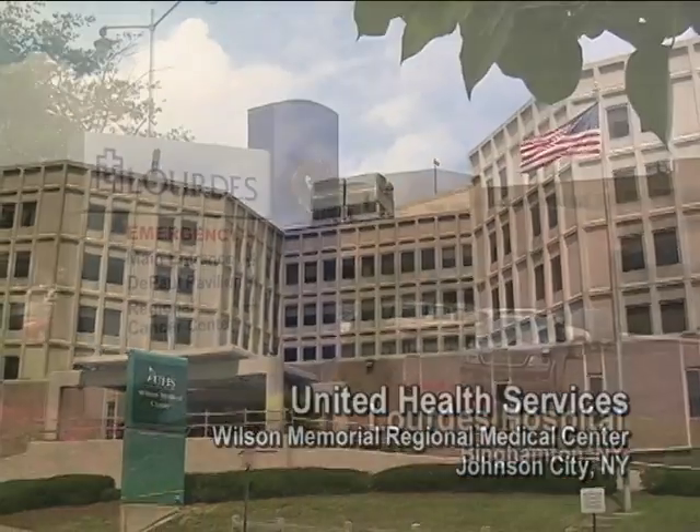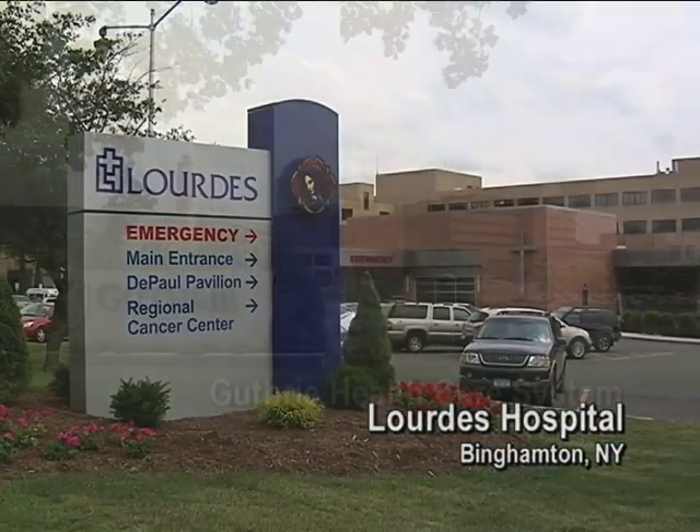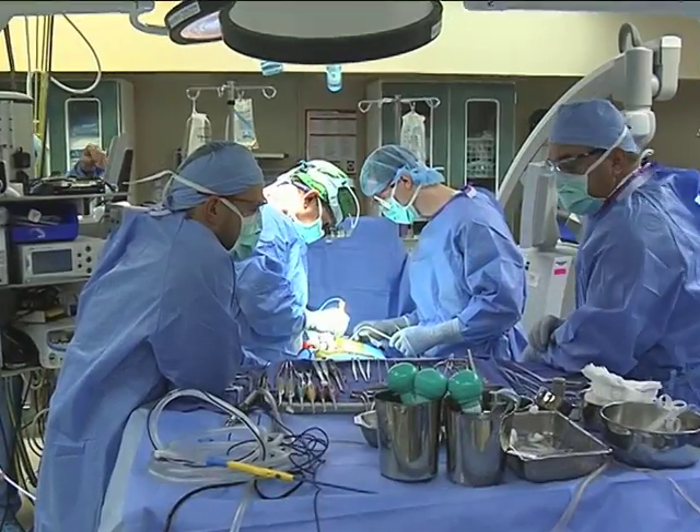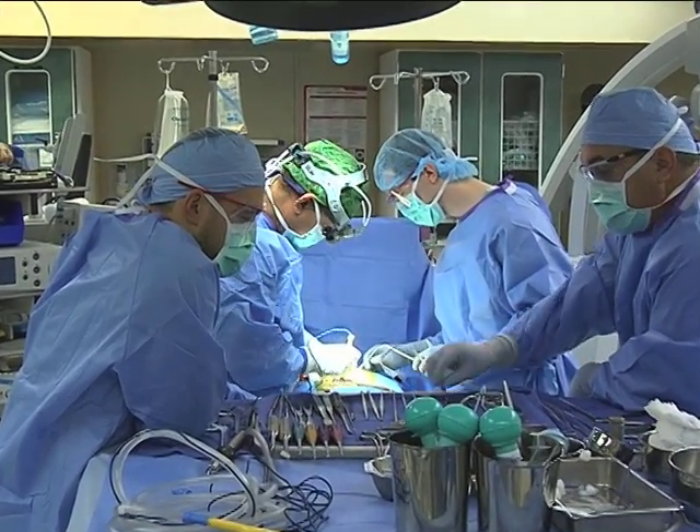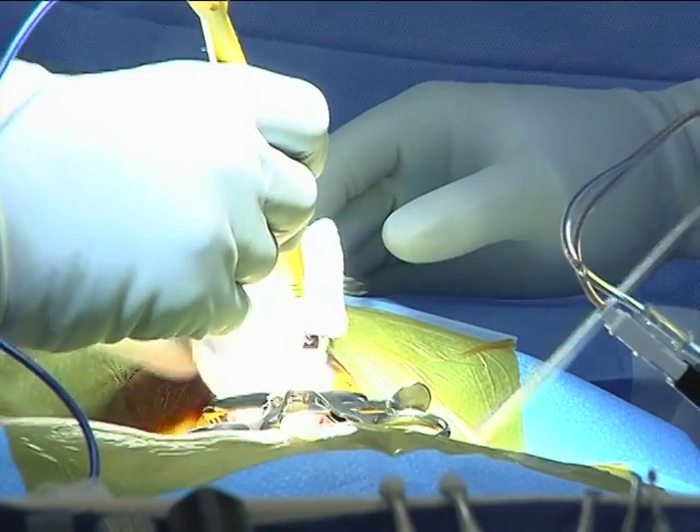At the Binghamton Clinical Campus, you'll work in a variety of clinical settings throughout the area. You'll observe cases up close with the opportunity to participate as first assist during procedures and work one-on-one with faculty.